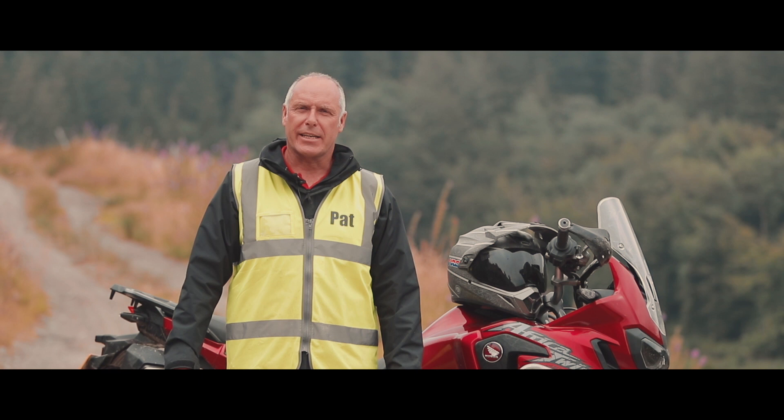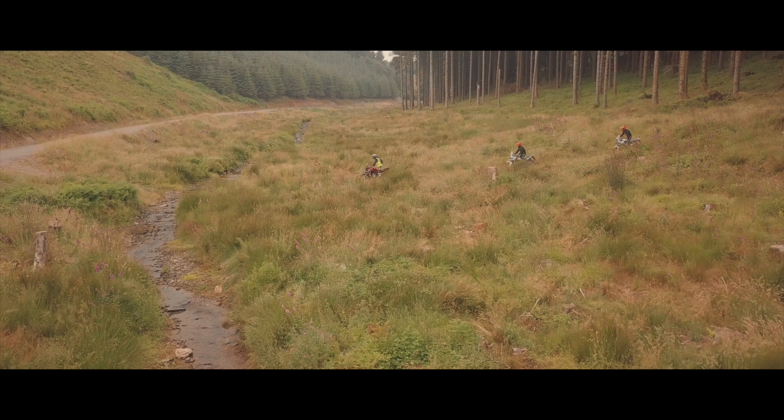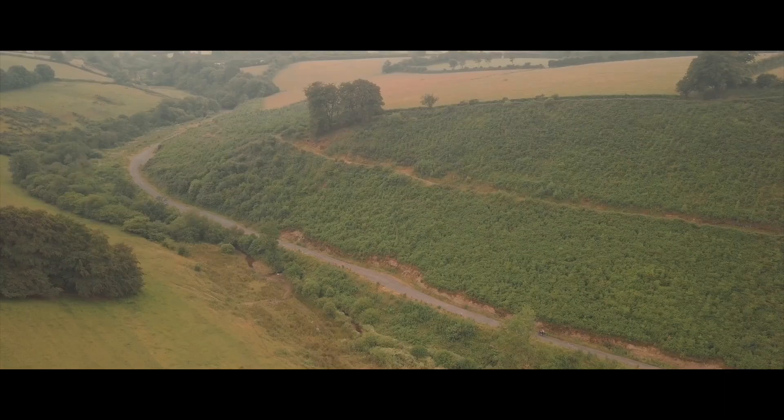My name is Pat Jackson and I run the Honda Adventure Center in Somerset. I've been doing this for a number of years now and I've put my skills together along with a really strong team to give the best that we possibly can to all of our clients, from beginners to the seasoned expert.